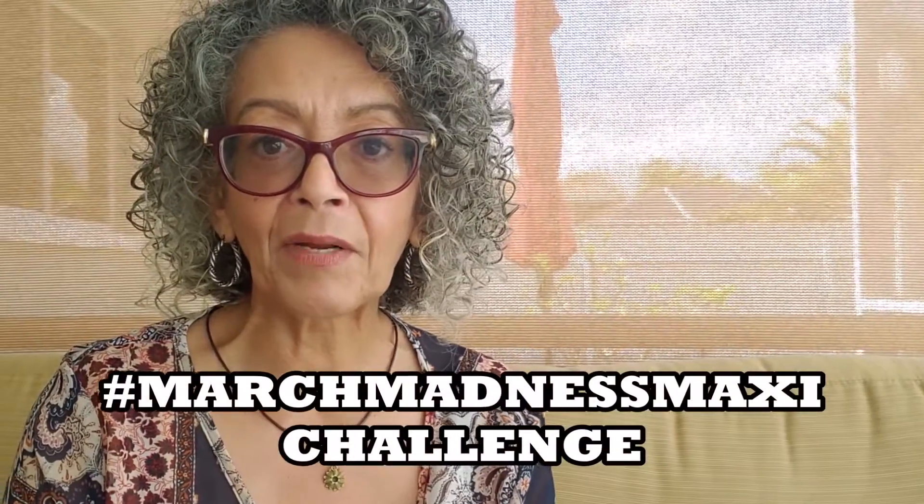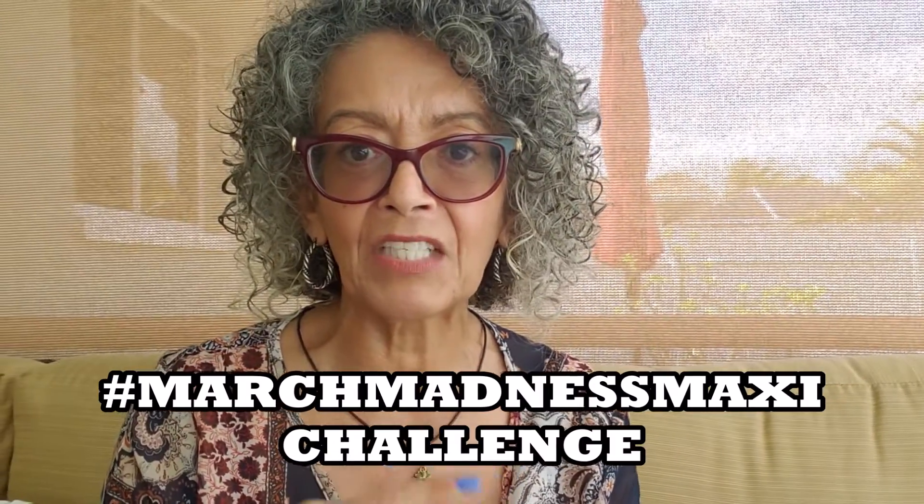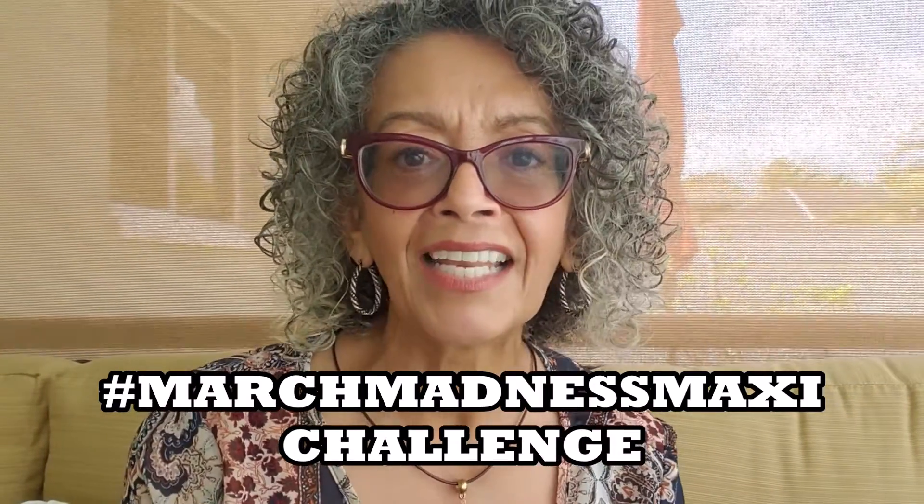Hope you are getting your maxi dress pattern and fabric ready for the March Madness Maxi Challenge — hashtag March Madness Maxi Challenge. Make sure you tag us on Instagram, and if you have a channel here on YouTube, make sure you tag us as well. Well, I hope you enjoyed those patterns and that fabric. It was a lot of fun putting it together and bringing it to you. Talk to you soon.